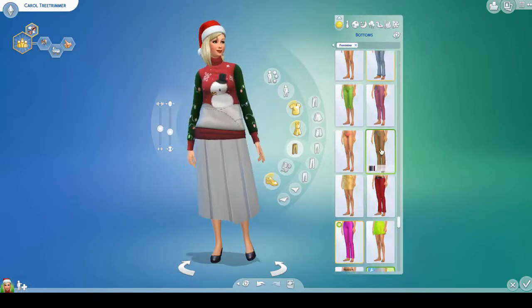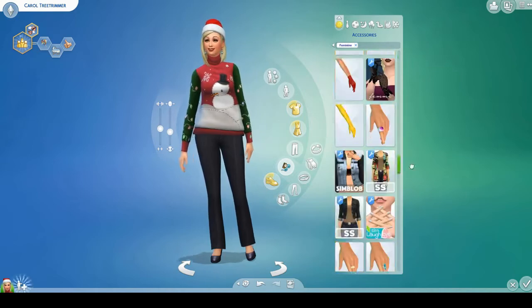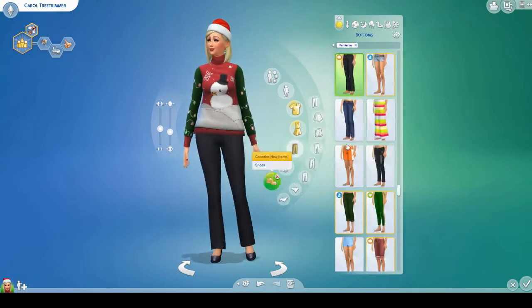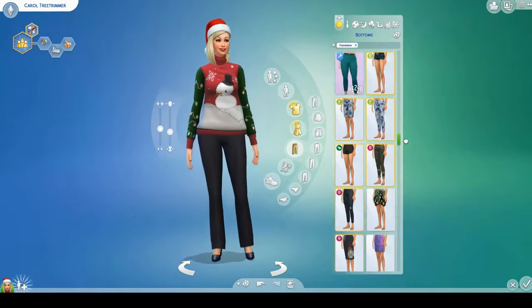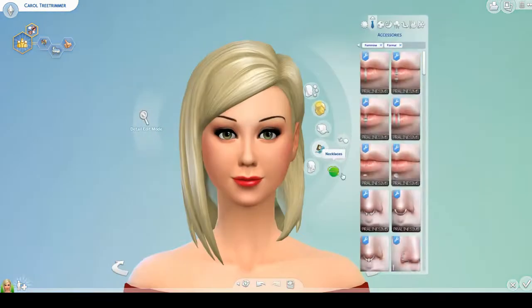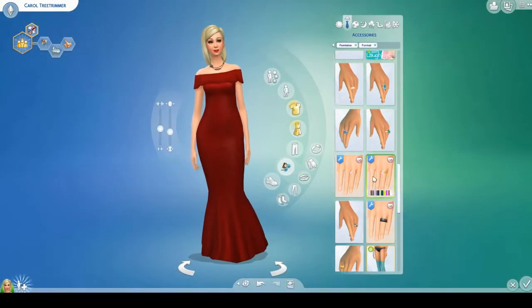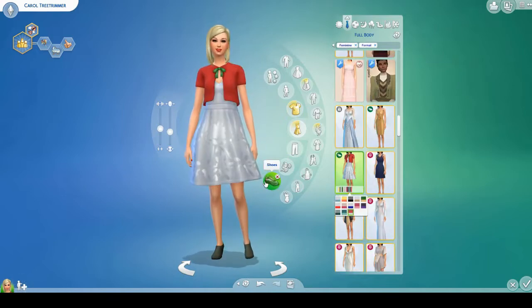I don't normally use the holiday stuff like the sweaters because I almost never go into CAS just for one date where my sims are celebrating Christmas and change their outfits, so it's kind of fun to play around with those a little bit. I gave her a lot of reds because I think that would just be her favorite color.